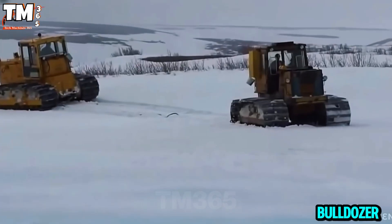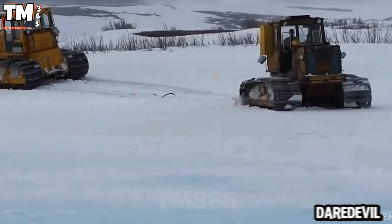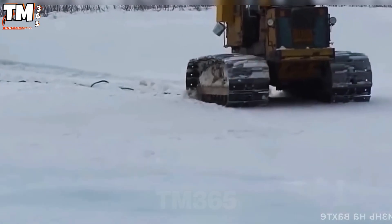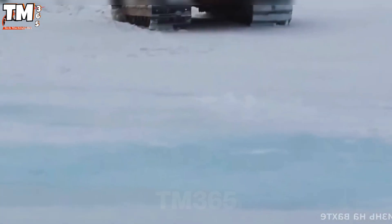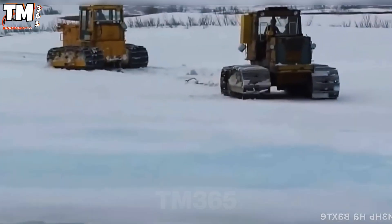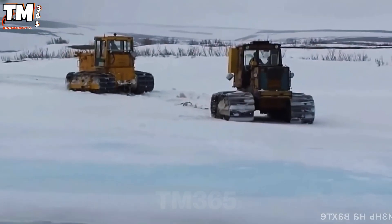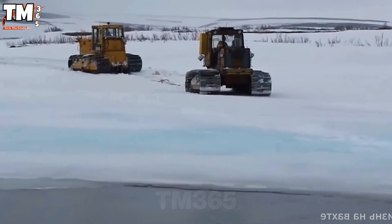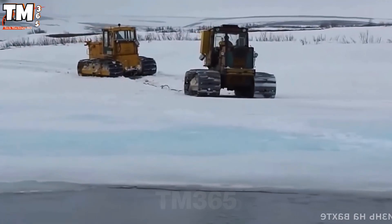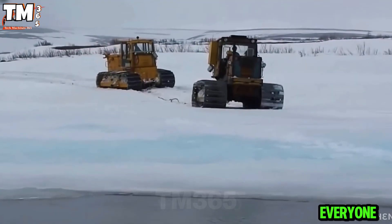This bulldozer operator is truly a daredevil amidst the ice and snow. He ventures forward to tow the stuck vehicle behind him, disregarding the fragile ice sheet beneath his treads. But in the blink of an eye, his giant machine is swallowed by the cracked ice. This was a breathtakingly audacious rescue attempt that not everyone would dare try.